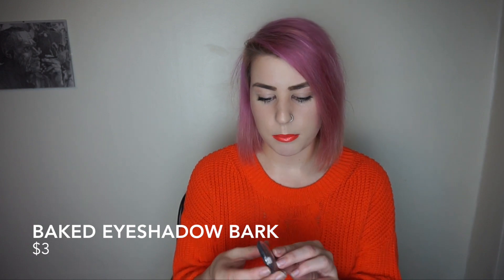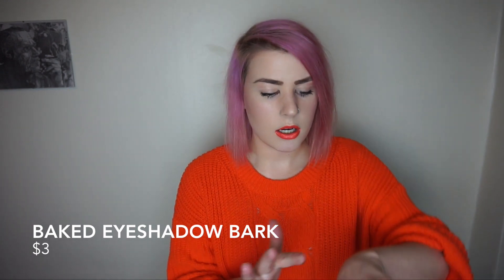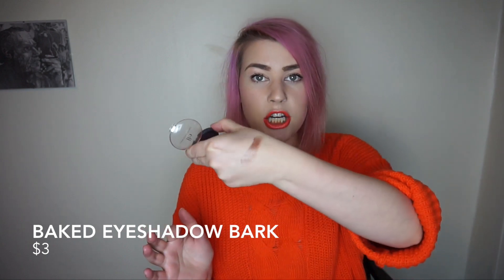Second product would have to be elf's baked eyeshadows. This one is in Bark and it's just a super pretty dark metallic shade that comes out really nice. I like to apply these with a wet brush or just with my finger and they come out really pretty for nights out. They have a few different colors and I haven't ever had one that disappointed me, so definitely check these out — they're only $3.